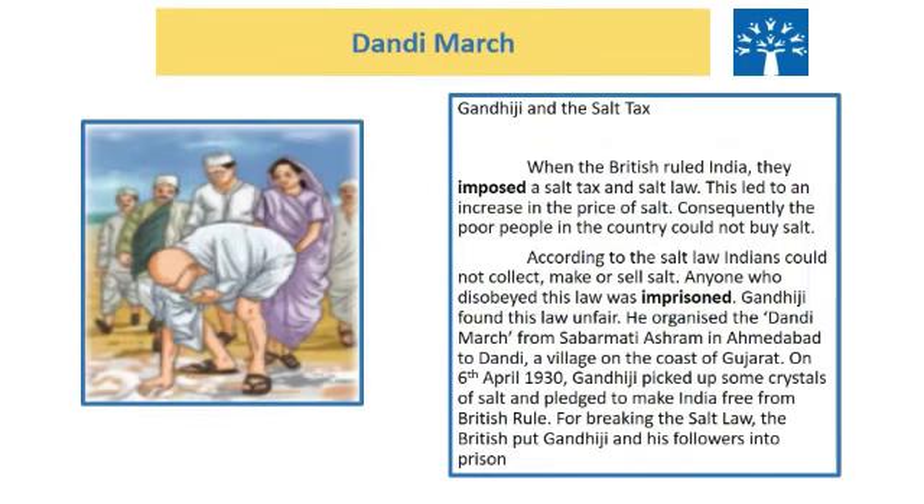Any guesses? Who is the famous personality shown in that picture? Yes, you guessed it right — that is Mahatma Gandhi. When the British ruled India, they imposed a salt tax and salt law. According to the salt law, Indians could not collect, make or sell salt.